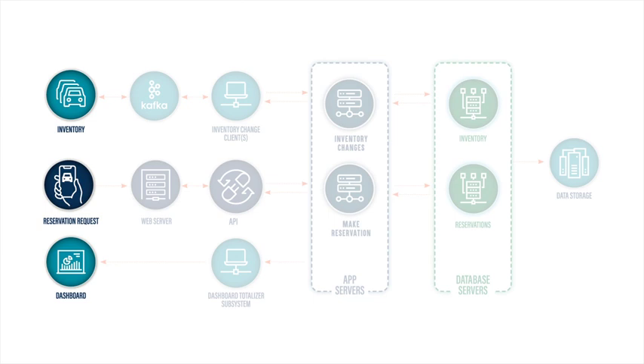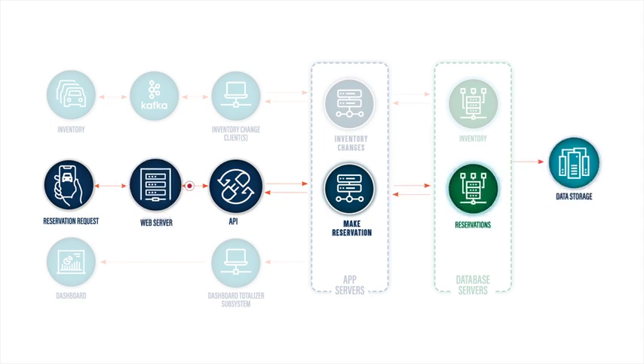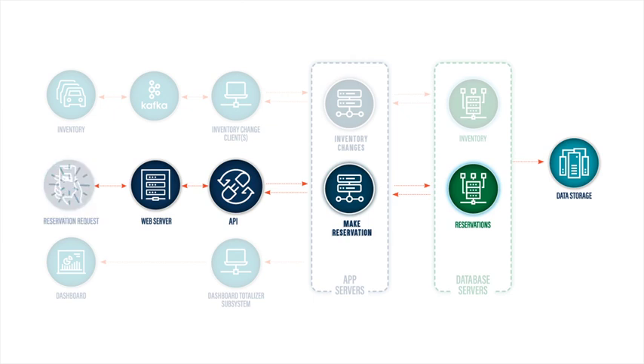In this scenario, before the customer can make the reservation, their rental request needs to jump through a series of hoops, including a web server, an API, and database servers, each involving a temporary change of control of the reservation request. All these different steps might happen several times before the system writes a message to a streaming hub like Kafka, changing control and ownership yet again before sending the reservation confirmation back through the API and web server, and finally to the user — that is, if the user is still there and still interested, assuming nothing went wrong during all the changes of control that happened out of sight of the user.